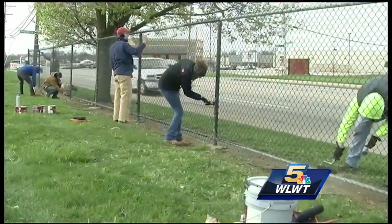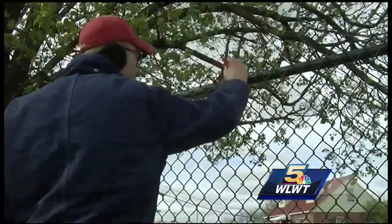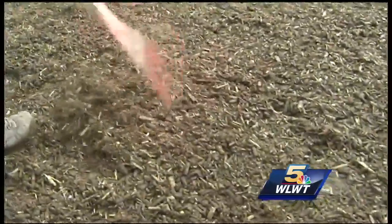We just get fired up doing this. Dozens of people volunteered to paint backstops, regrade the fields, and put in new drainage and artificial turf.